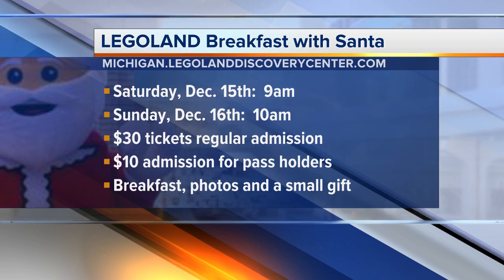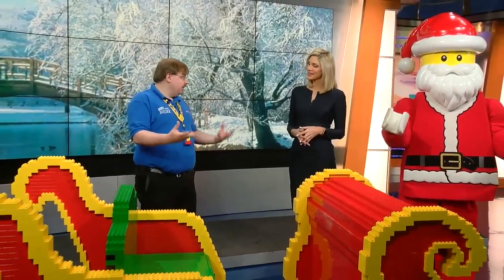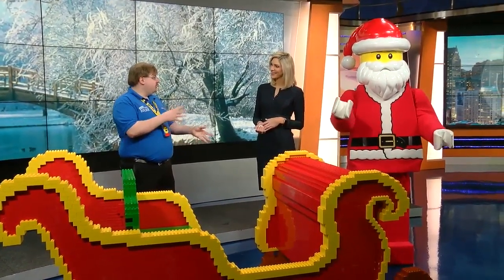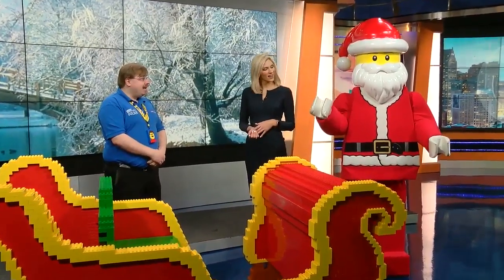They'll actually get to have breakfast and meet Santa Claus as well. I trust your building skills, Clint, but I'm a little bit anxious sitting in the Lego sleigh. So we're going to have Santa there for this breakfast. A lot of events are happening every day. Kids are getting out of school — should parents be planning ahead? Should we be RSVPing? Absolutely. The best thing to do is buy your tickets online at LegolandDiscoveryCenter.com/Michigan. Tickets for breakfast with Santa are $30, or $10 if you already have an annual pass with us.